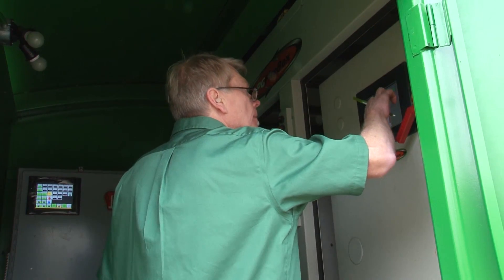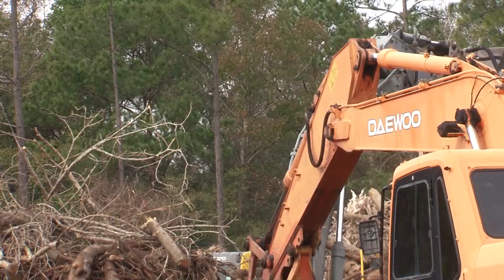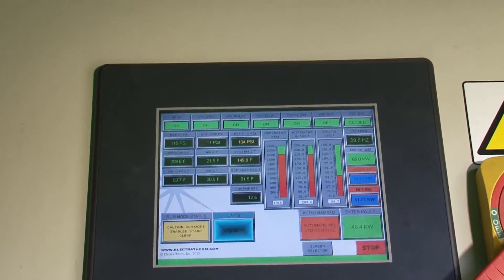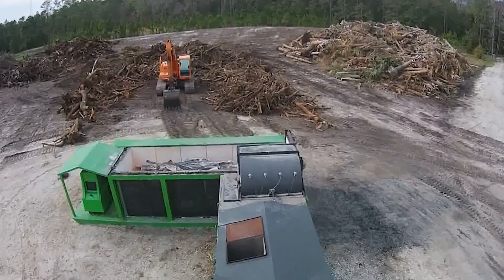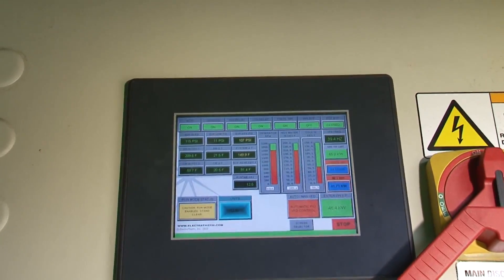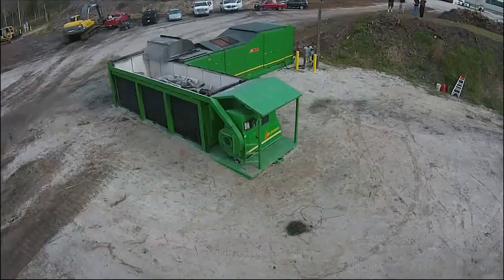There are operator interface panels displaying all relevant information for the system: all temperatures, how much electricity is being generated, and the pressure and flow of the hot water loop — virtually a complete health check on the system's operation. Foley adds that the interactive controls are remotely operable via the internet, right from the factory.